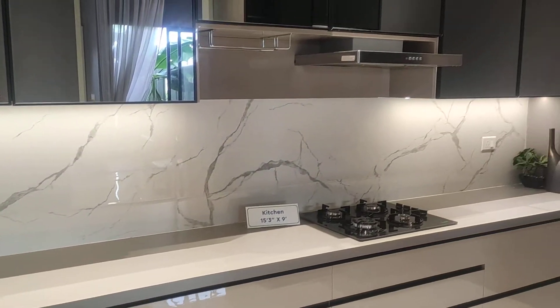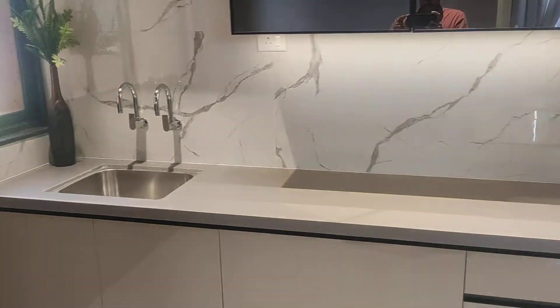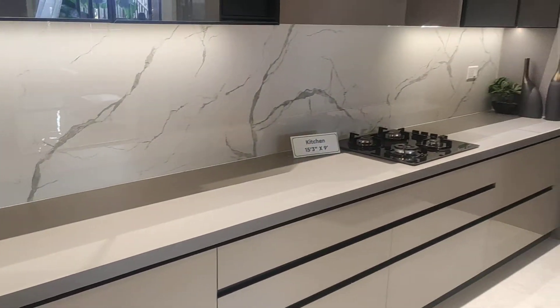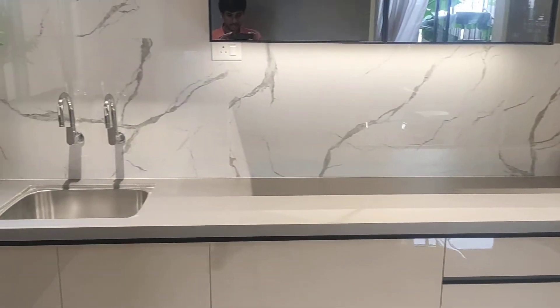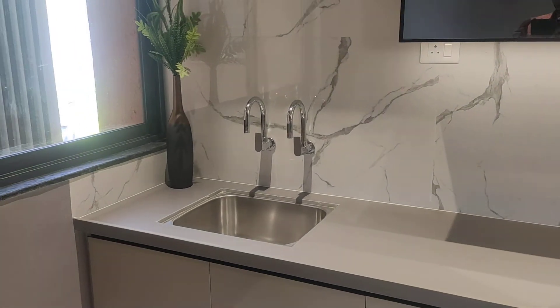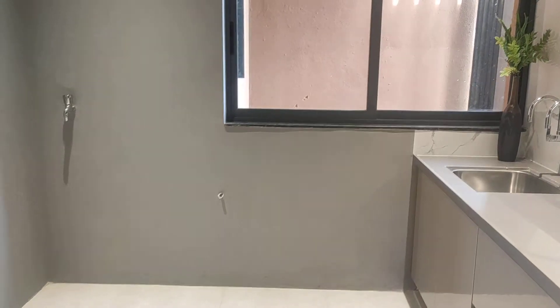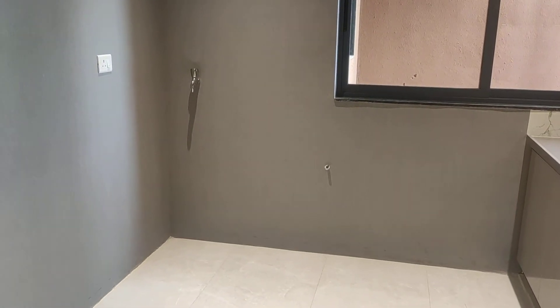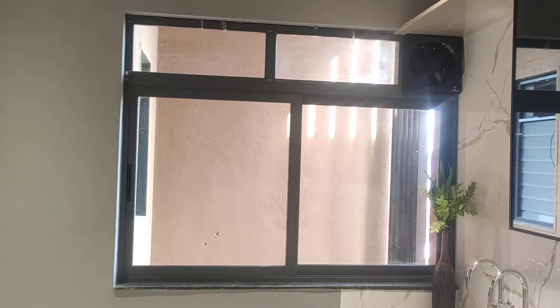The kitchen will have engineered stone — a new concept with maximum durability compared to granite. This side will have a sink with two taps providing 24/7 water connection by PCMC. This side has provision for a washing machine, and there is a window here for good ventilation.